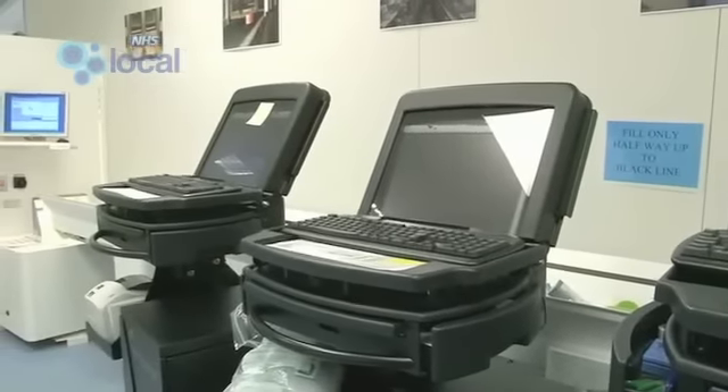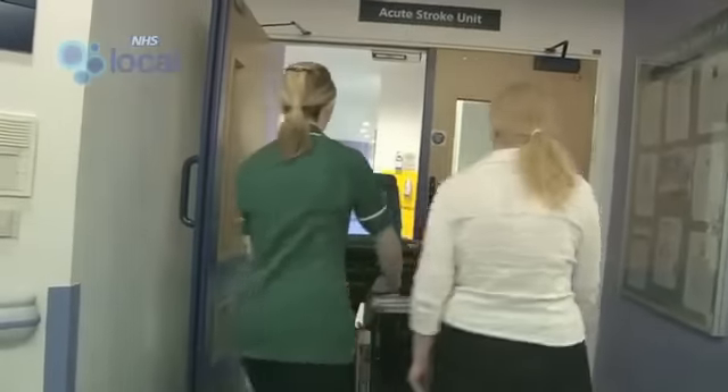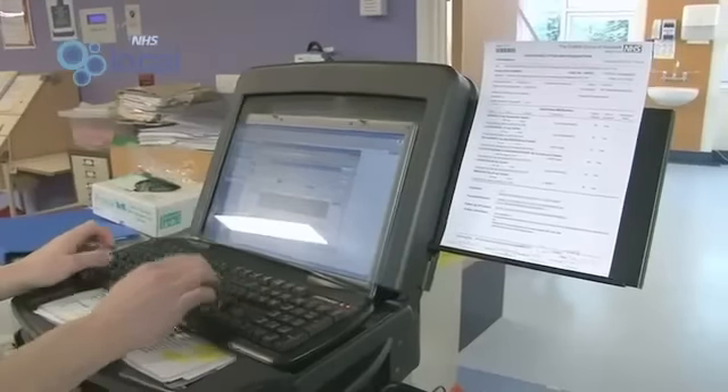Five of these carts on wheels circulate through the hospital every day, and if a patient's prescription changes while they're out on the ward, they're automatically updated using wireless technology.